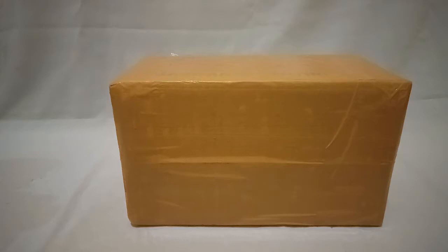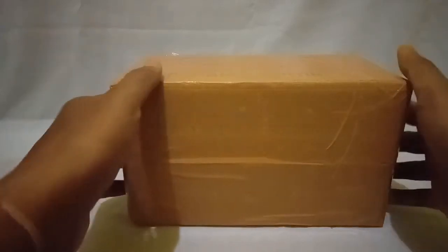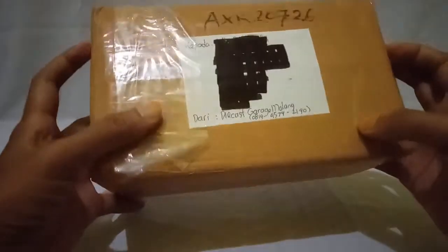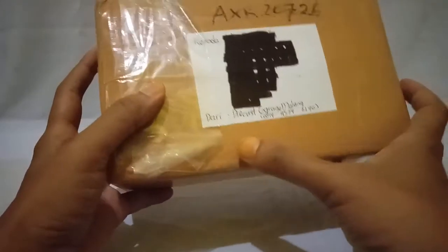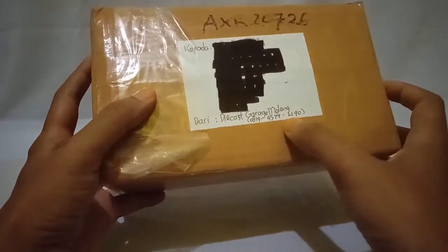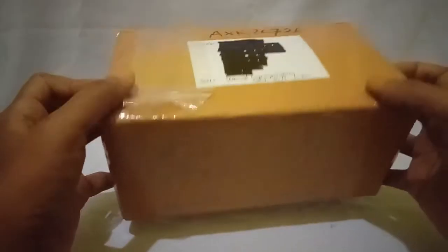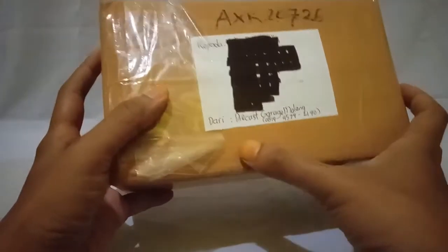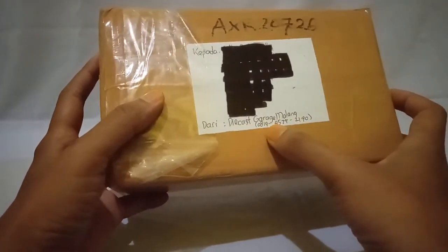Hi everybody, how are you? I hope everything goes well for you all. In front of me is a package about diecast. I got it from Diecast Garage Malang, a diecast seller on Instagram. He comes from Malang city in East Java, Republic of Indonesia. He packed this package well — I like it so much.